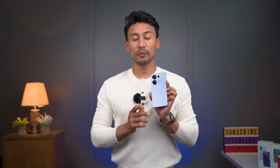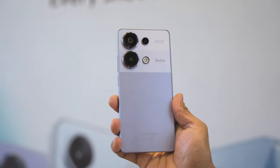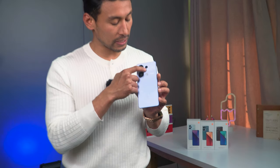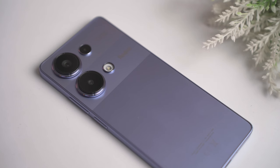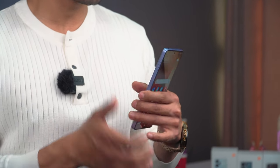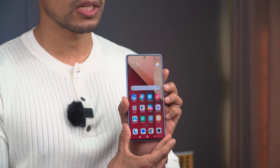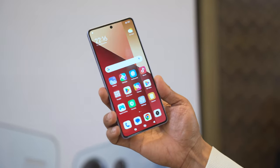Now for the Redmi Note 13 Pro 4G variant — both Pro 4G and Pro 5G variants are here. Looking at the design, the back is smooth. You can see the color variant and button placement, the speaker, Type-C port, and hybrid SIM slot. The screen bezels are reduced compared to the Redmi Note 12 Pro 5G, and it has an IP54 rating and an optical in-display fingerprint scanner.